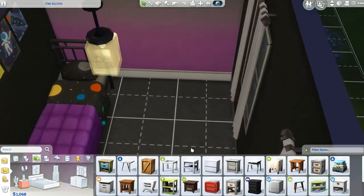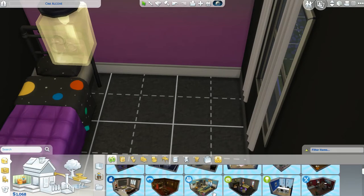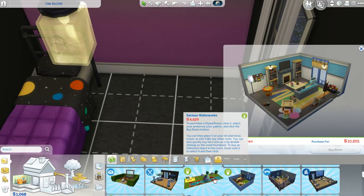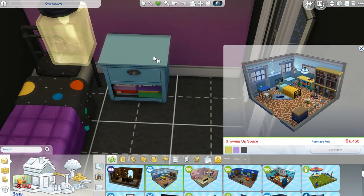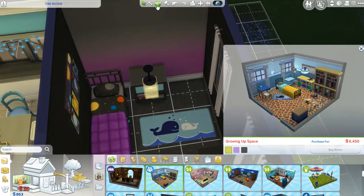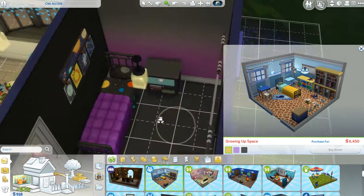Let's get a nice nightstand. How are you guys liking this series? Is this a fun series to watch? I hope it is. You guys like it when I livestream, so I hope it's just as good when you're watching it. I don't really think we need to waste money on a rug.